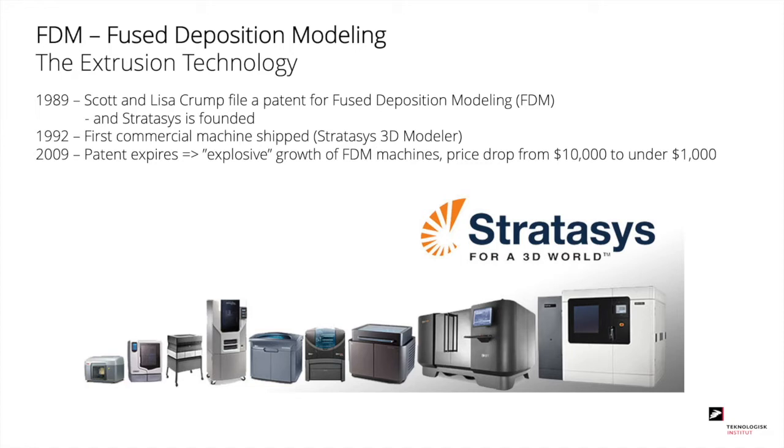The third well-known technology is FDM, fused deposition modeling — the extrusion technology where we also today find all the cheap printers. In 1989, Scott and Lisa Crump filed a patent for FDM and Stratasys was founded, which is still one of the big players on the market today. The first commercial machine was shipped in 1992. When the patent expired in 2009 after 20 years, we saw explosive growth of FDM machines, with prices dropping from around $10,000 to under $1,000 per machine.